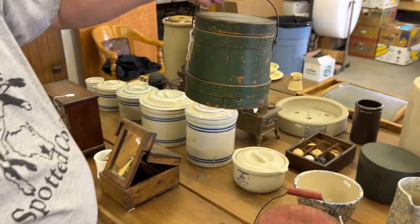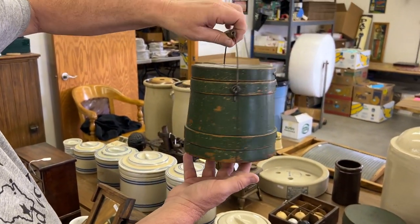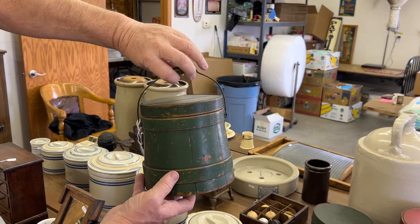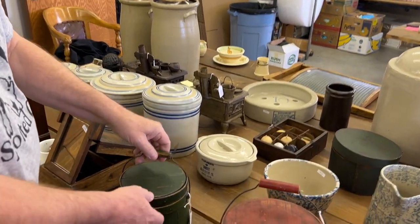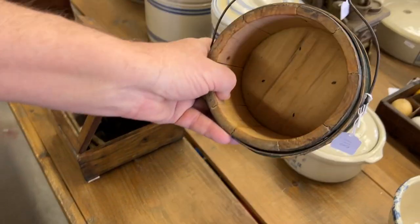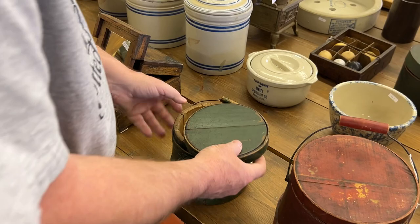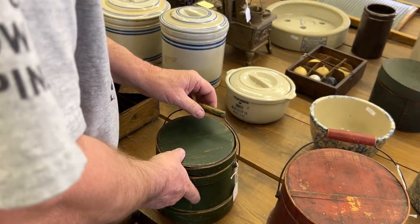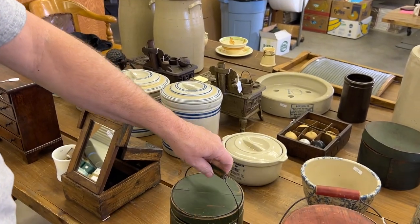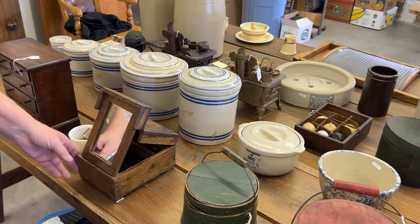Look at how cute this is — really adorable, just absolutely adorable. Strapped there. Nice two-piece lid. Really, really nice — that is really cute. My wife is sitting there looking at me like, yes it is.